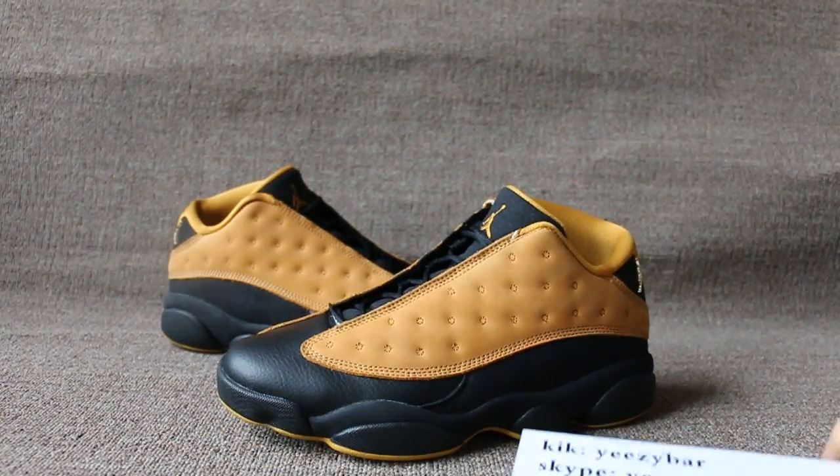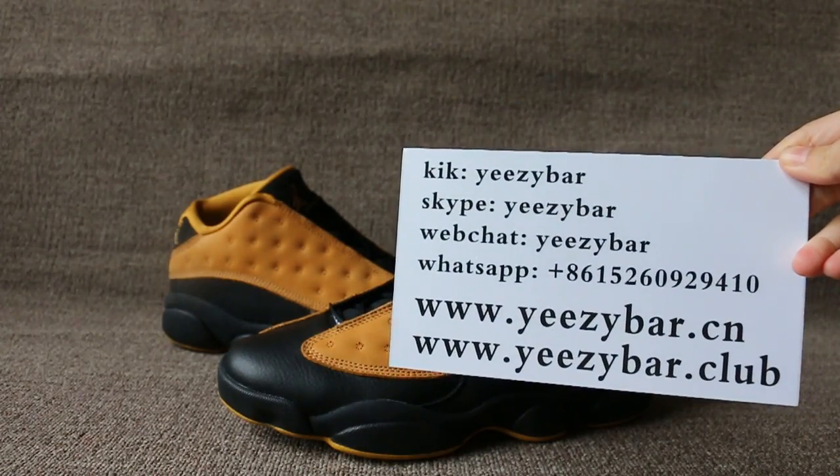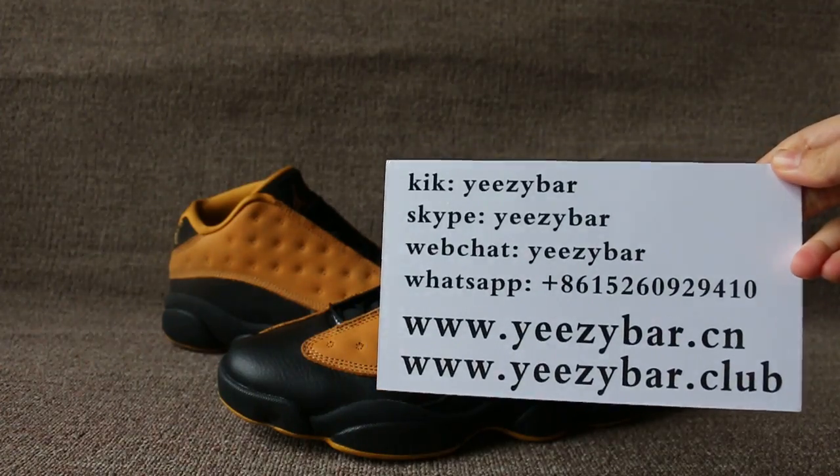If you like the shoes, don't forget to contact us. Also check out our site: EZBuddle.cn, also EZBuddle.club. Kick, Skype, WeChat.